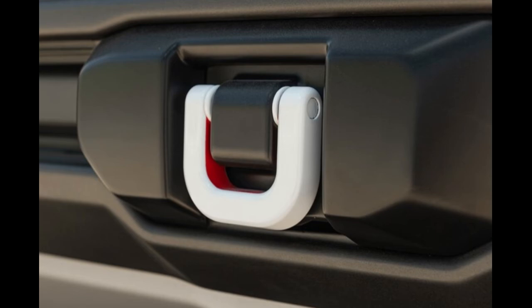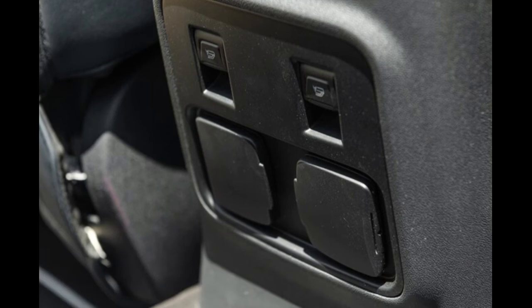The recovery points on the Bronco are notably thick — much more robust than the hooks on a Jeep. When you pull on those, they're not going anywhere. In the rear, there are window controls for the back seat, and AC power outlets for phones and electronics.